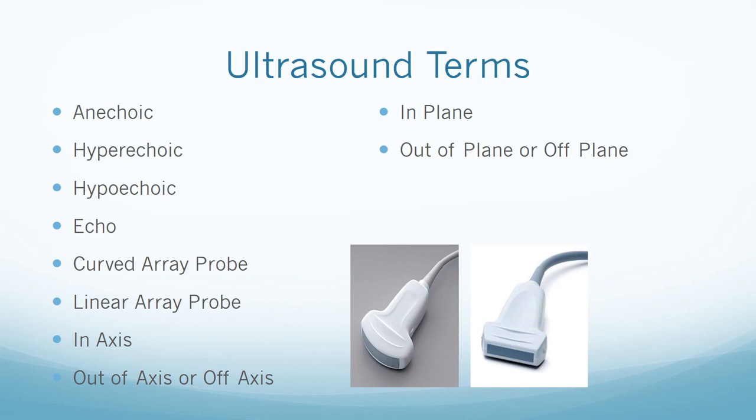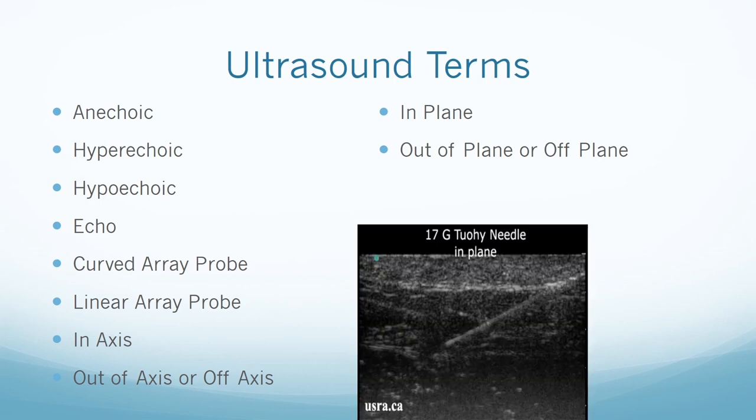The term 'axis' is associated with the view of the nerve; the term 'plane' is associated with the view of the needle. Out-of-axis or off-axis is when the ultrasound beam views the nerve as a cross section. It is really important when doing a block under ultrasound to know where your needle is. Something is in-plane when the ultrasound beam is oriented to view the needle in its entirety. Out-of-plane or off-plane is when the ultrasound beam views the needle as a cross section.